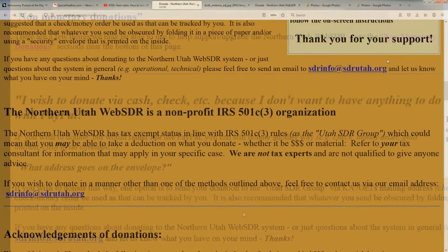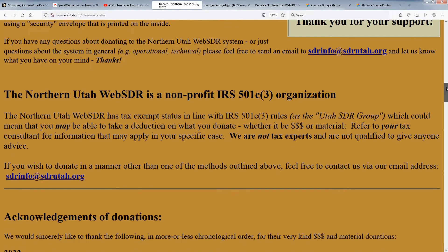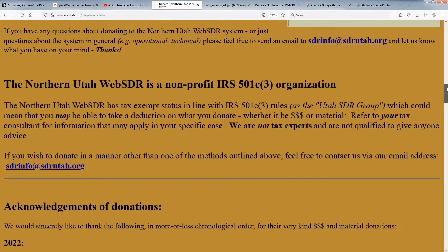It's worth noting that the Northern Utah Web SDR is an IRS 501c3 organization, which means that your donation may be tax-deductible. If this is important to you, please consult your tax consultant about this, but don't ask us, because we don't know anything about your tax situation.